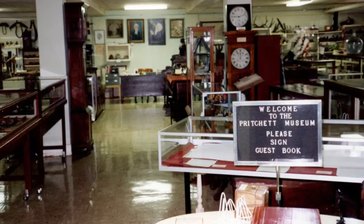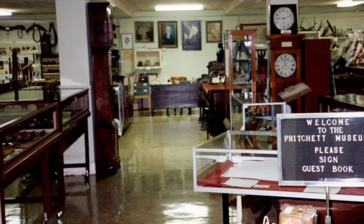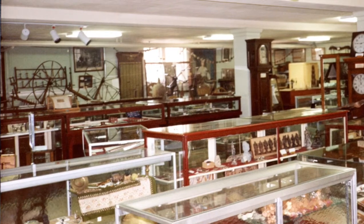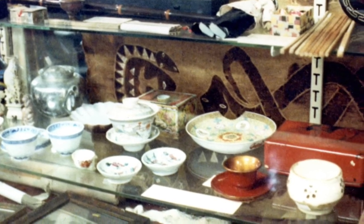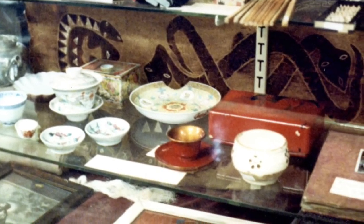The Rolby Pritchett Museum is Bridgewater College's hidden treasure trove, a collection of over 10,000 artifacts of different mediums from all over the globe. These objects come from Africa, India, the Middle East, China, Russia, and even right from home in the Shenandoah Valley.